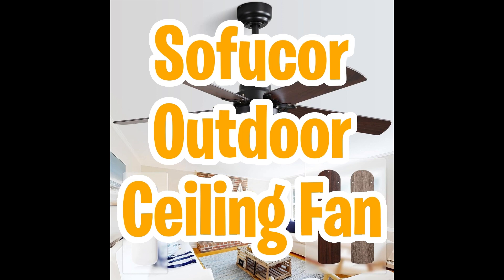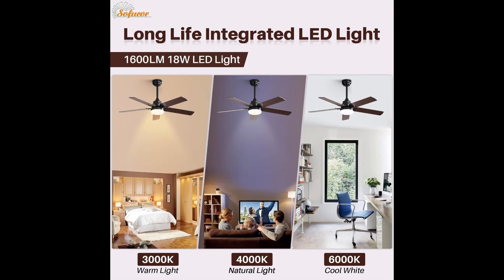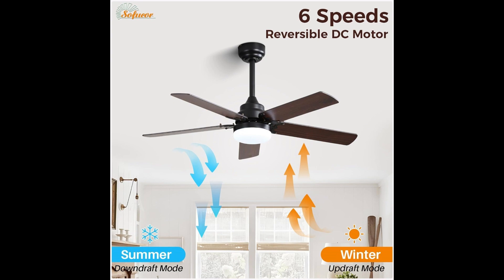Last but certainly not least, let's talk about the Sofuka outdoor ceiling fan — the ultimate blend of style and functionality. This 42-inch marvel boasts an 18-watt LED light that brightens your space with a flicker-free, 1500-lumen output. Customize your ambience with color temperature adjustment: warm white for relaxation, natural light for leisure, and cool white for your work zone. Powered by a 35-watt DC motor with 6 wind speed options, it's over 60% more efficient than traditional AC motors.